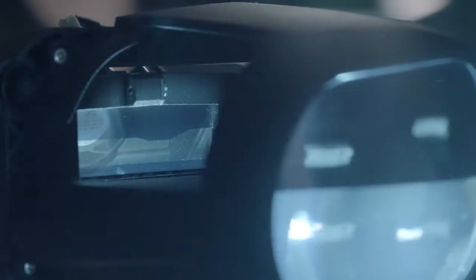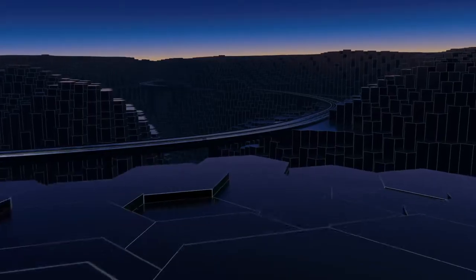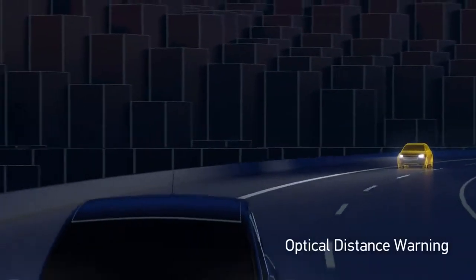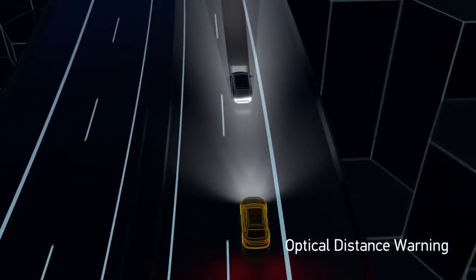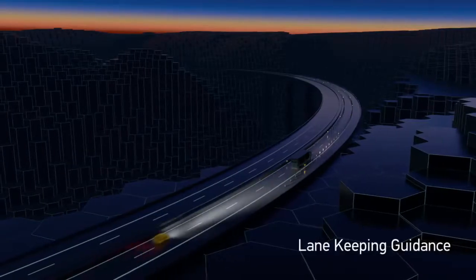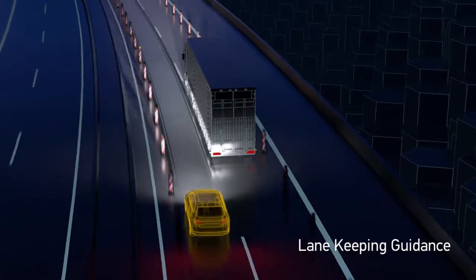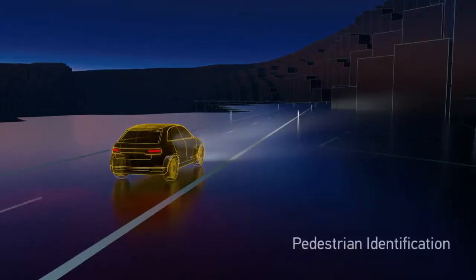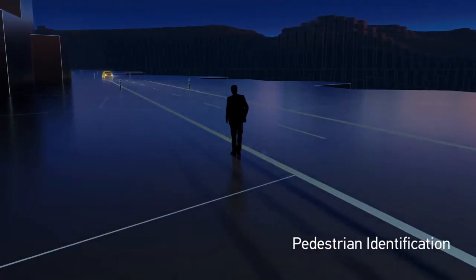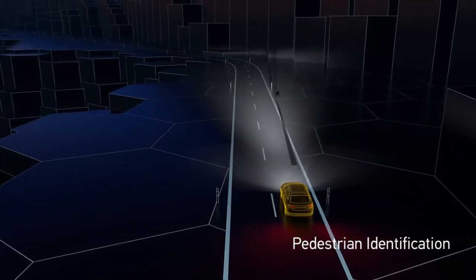Hella's LCD-based technology is intelligent light. It connects inside and out — the driver with the environment. This is truly interconnected mobility. It improves communication without a single word. It provides guidance in challenging situations, going beyond simply lighting the way. It enhances the driver's vision without impairing others, for increased safety.